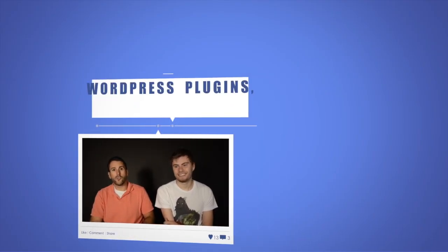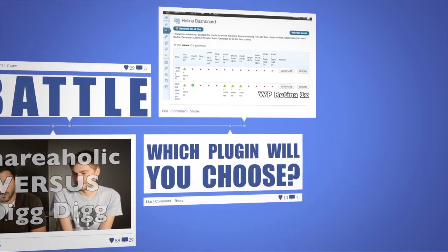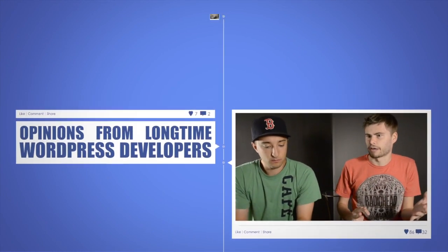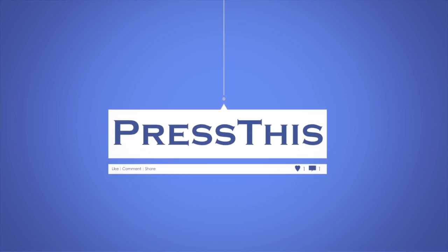Coming up on Press This, this week we look at contact forms made by ninjas. Hey everyone, welcome to another episode of Press This. I'm your host Matt.